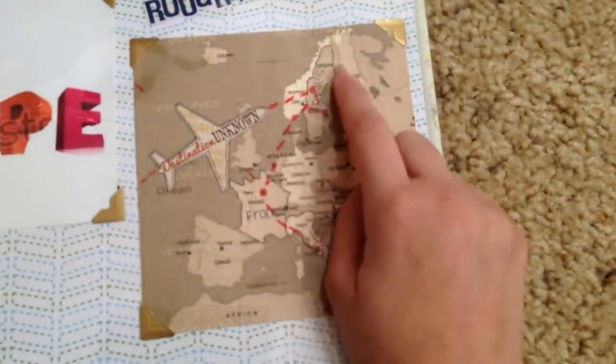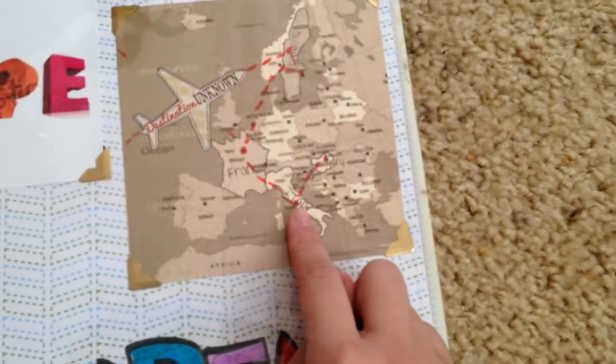The order I will be showing you my countries are Sweden, France, Italy, then Hungary.